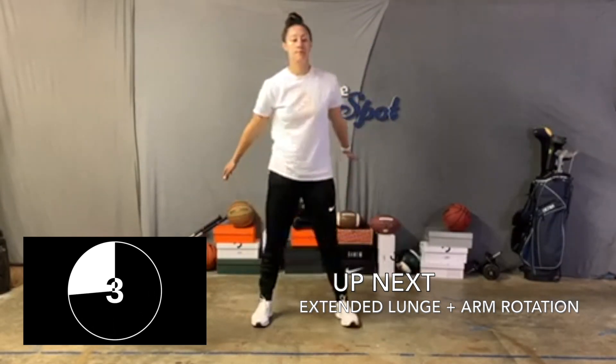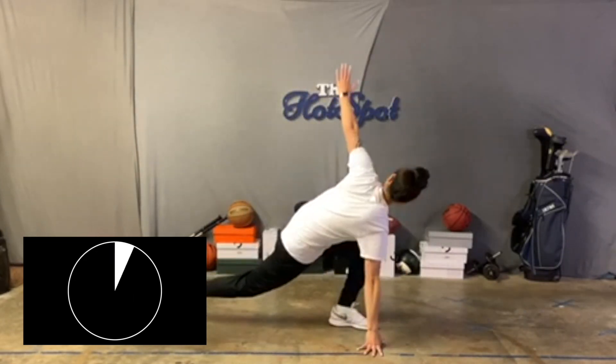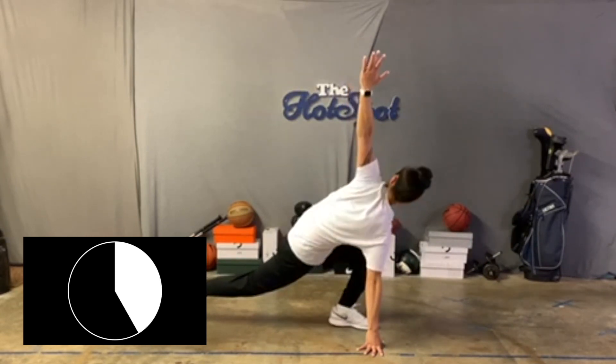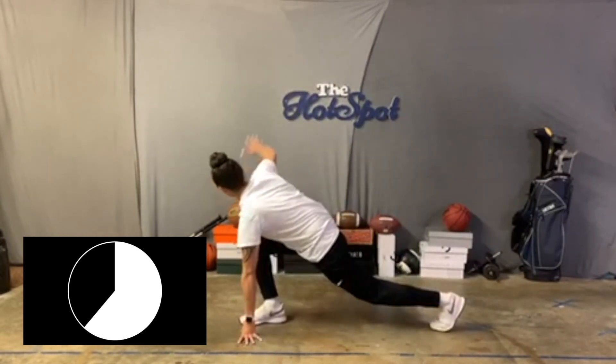Up next we've got the extended lunge with an arm rotation. You're gonna step one leg back and at the same time you're gonna rotate that opposite arm up to the sky — follow that arm with your eyes to help rotate and stretch out your neck while we warm up. Don't forget to switch legs halfway through.